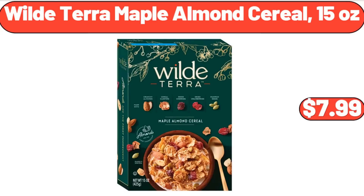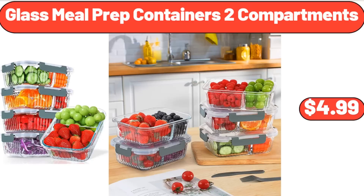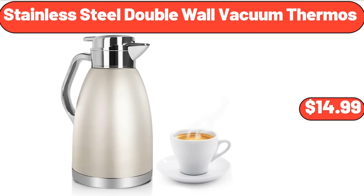Wild Terra Maple Almond Cereal, 15 oz, $7.99. Glass Meal Prep Containers, 2 Compartments, $4.99. Stainless Steel Double Wall Vacuum Thermos, $14.99.